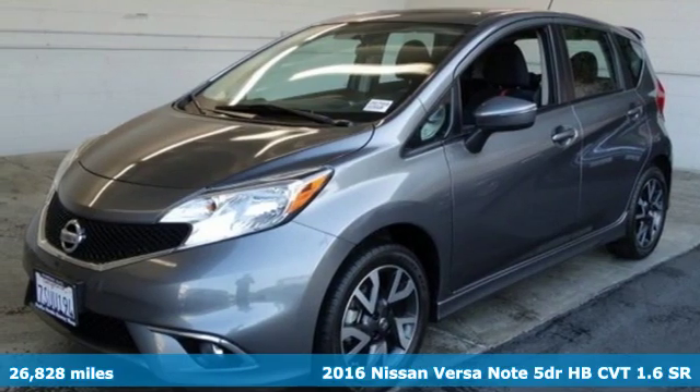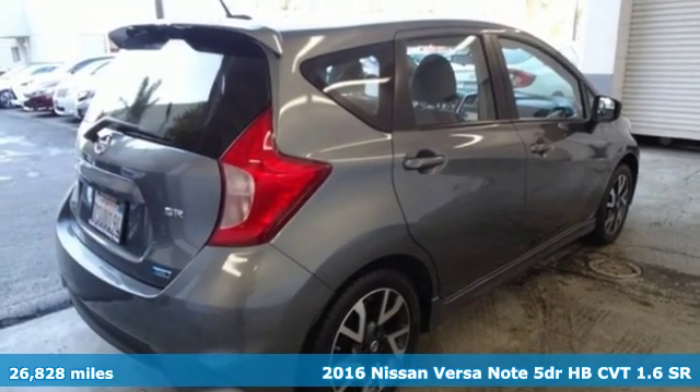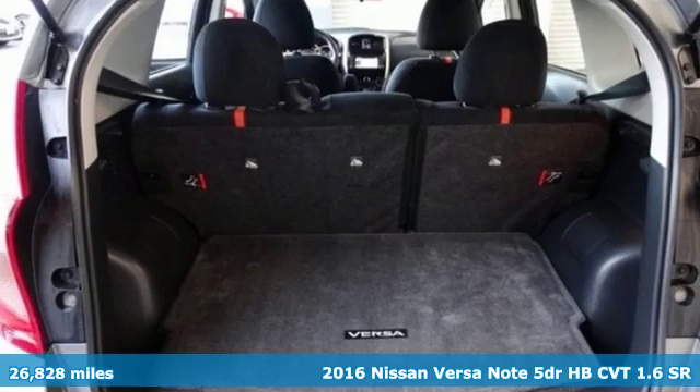Here's a 2016 Nissan Versa Note. Nissan, built for the human race, and it comes with all the amenities you need.